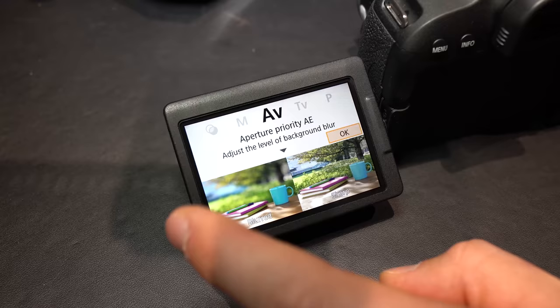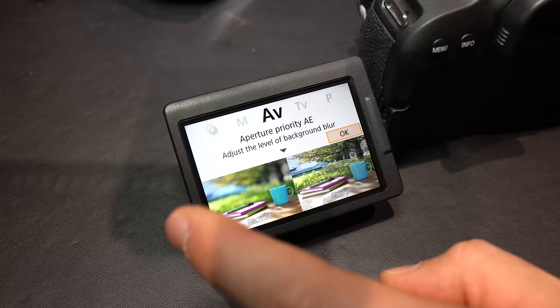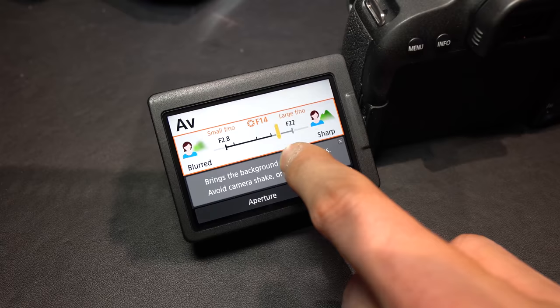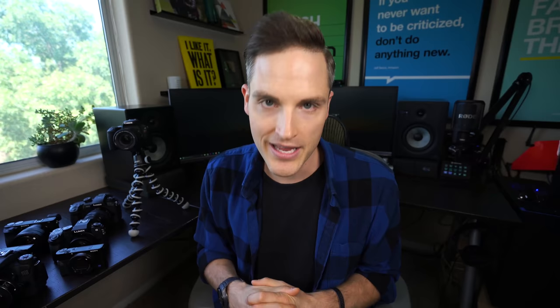One of the other things I love about the SL2 and also some of the newer Canon cameras like the T7i and 77D is they've included a beginner mode. If you are more advanced, you can just turn it off, but if you're just getting into video, these are my top recommended cameras because that beginner mode is going to help you start creating content right away without getting stuck in complexity.